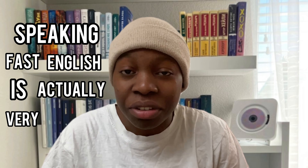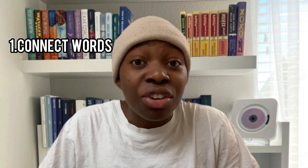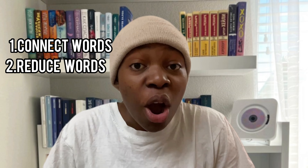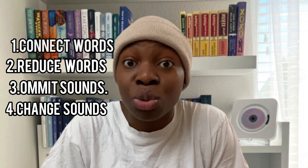Speaking fast English is actually very easy. All you have to do is connect your words while speaking, reduce your words while speaking, make some sounds while speaking, or change some sounds while speaking. That is all you need to do. Speaking fast has got nothing to do with your speaking speed.